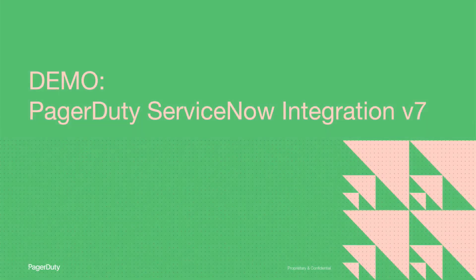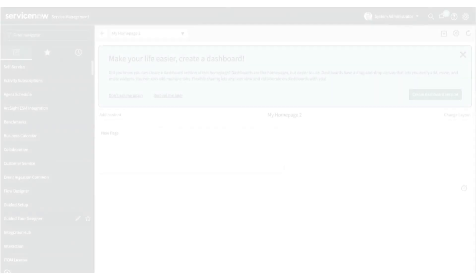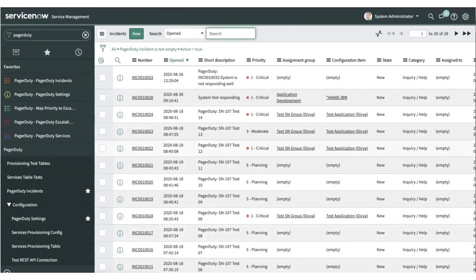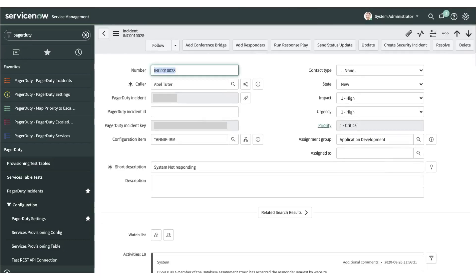Now let's do a quick walkthrough of what the ServiceNow v7 version looks like. While we are on the ServiceNow incidents page, we have added the ability for incident responders to trigger response plays and status updates from the incident details view page itself. If you notice here, we have additional call-to-actions available for the incident responders to use.